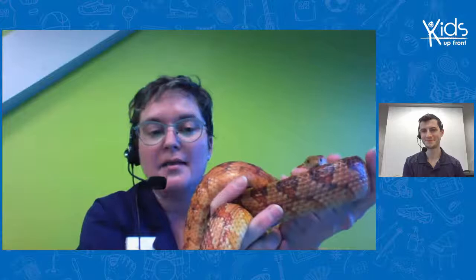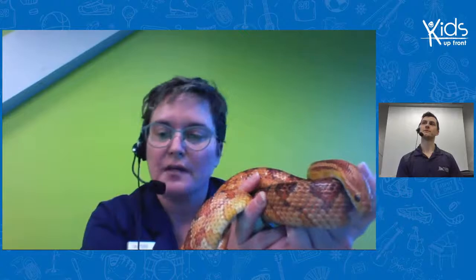They hang out in the cornfields not because they look like corn or because they like to eat corn, but because they can eat the mice that live in the cornfields. So it's like a big buffet for them. They love to eat mice, rats, small bats, small birds, and fish. We do feed her once a week — she gets a nice big fat mouse on Tuesdays. She only eats once a week.